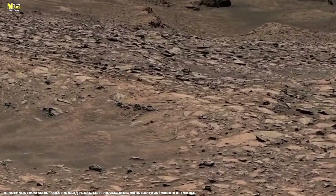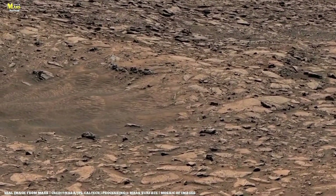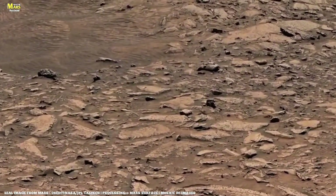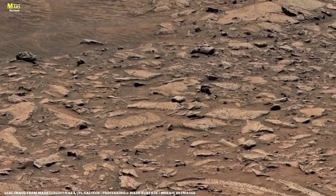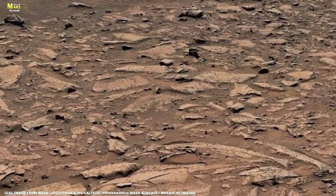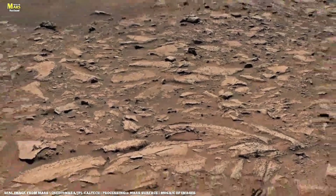But before the team can admire it further, Perseverance detects an anomaly and halts all operations. The rover reports the issue to NASA. By Sol 3014, NASA engineers identify the problem: chunks of rock have jammed the bitcarousel, the mechanism that handles sample tubes.